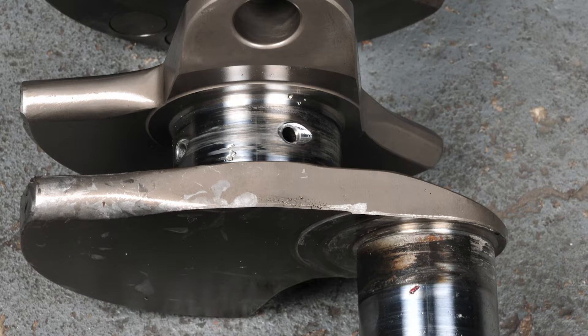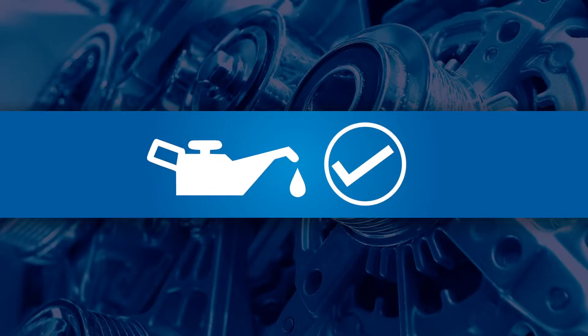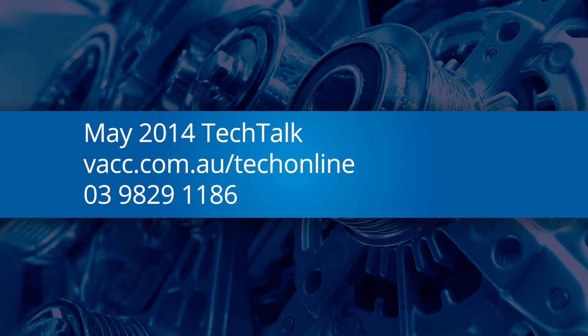If you have this problem and wish to know the procedure to restore oil pressure, check the May 2014 issue of VACC's Tech Talk magazine, log into Tech Online, or call VACC's Technical Advisory Service.